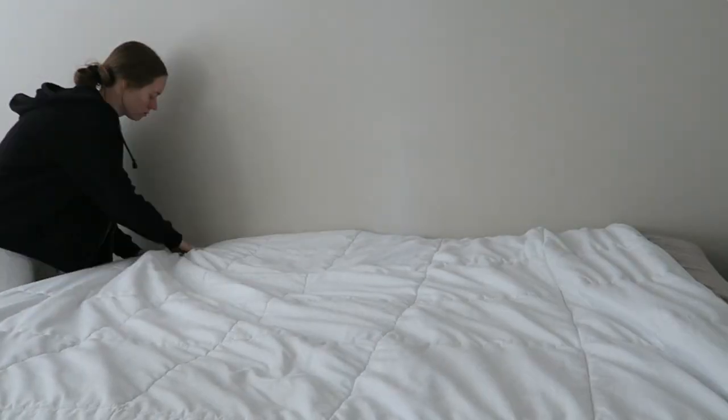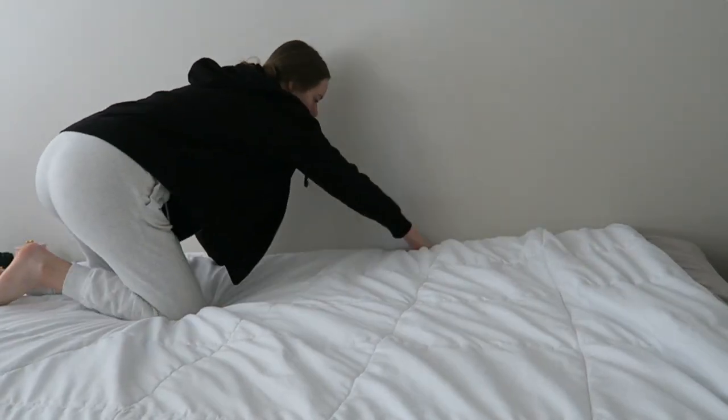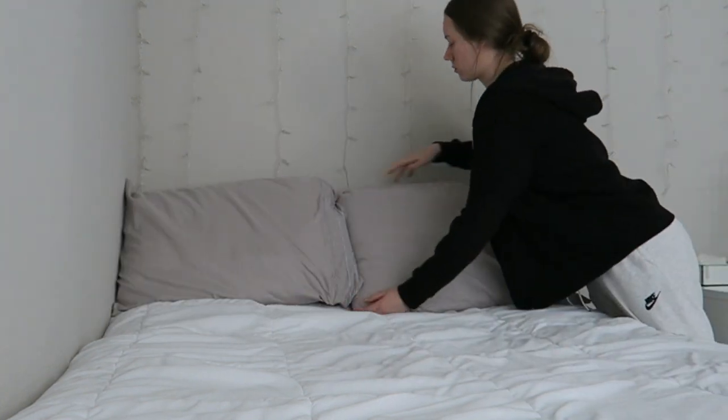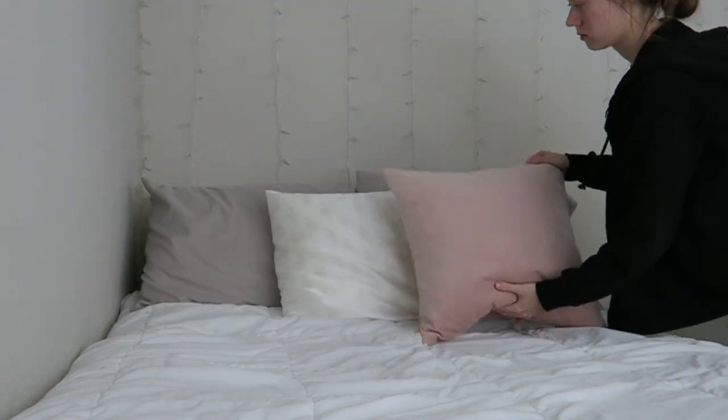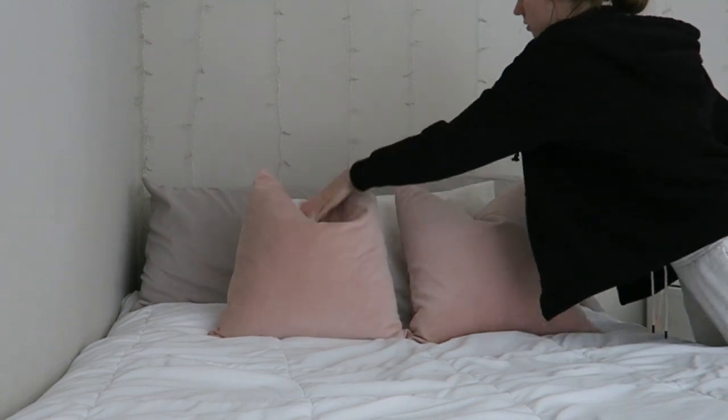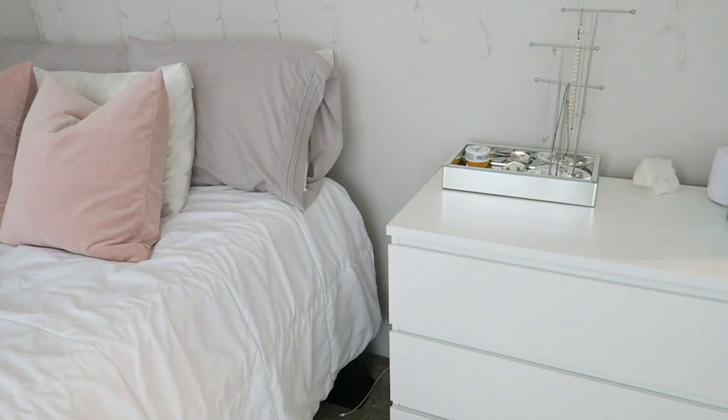Starting off with the bedroom, I'm going to be making my bed. I've mentioned this before — I've been making this a daily habit. I just put my pillows up and I have a pink throw pillow for decoration. It really makes a huge difference in my room.